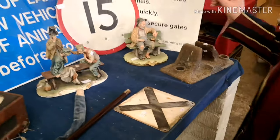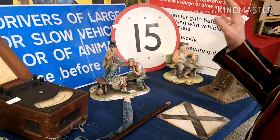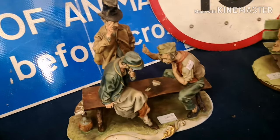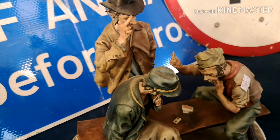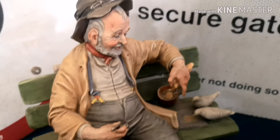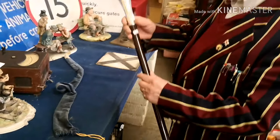Then we've got lots of Capodimonte, but these are all first quality — the best. If you see the fingers and the little cards and everything else, the detail is fabulous. These are all first quality; most of them have got their certificates with them, they've also got the authorisation, and a lot of them are limited edition.